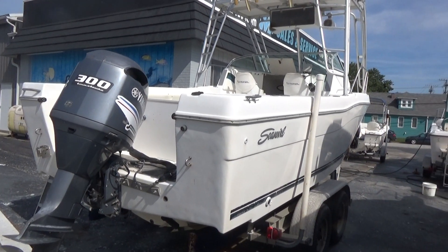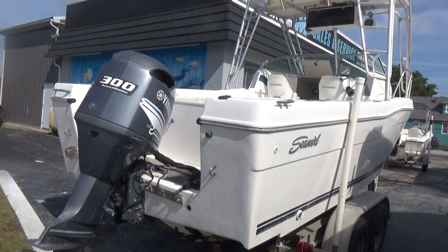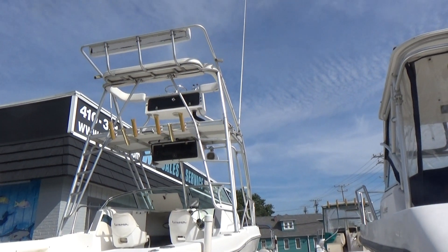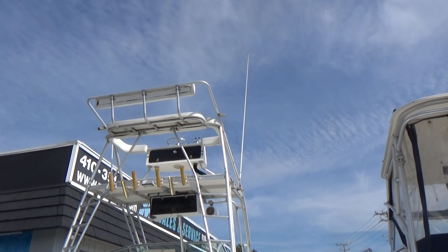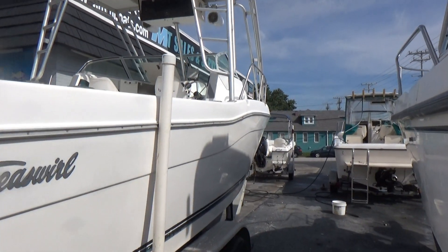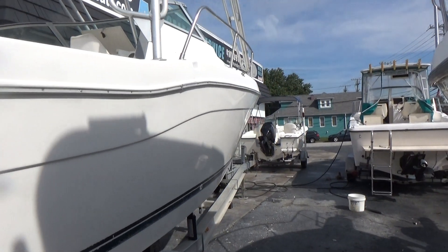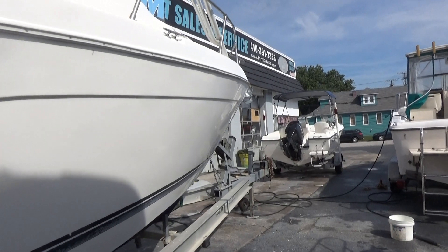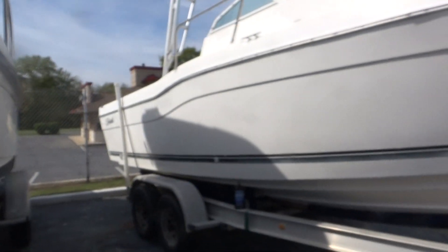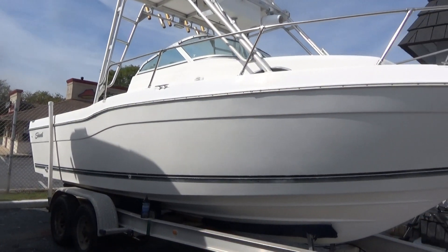The boat features hydraulic trim tabs, and of course you can't overlook the big tower on it. The tower is a collapsible tower, so it is a trailerable boat with the tower down. The sides of the boat look in very good condition.